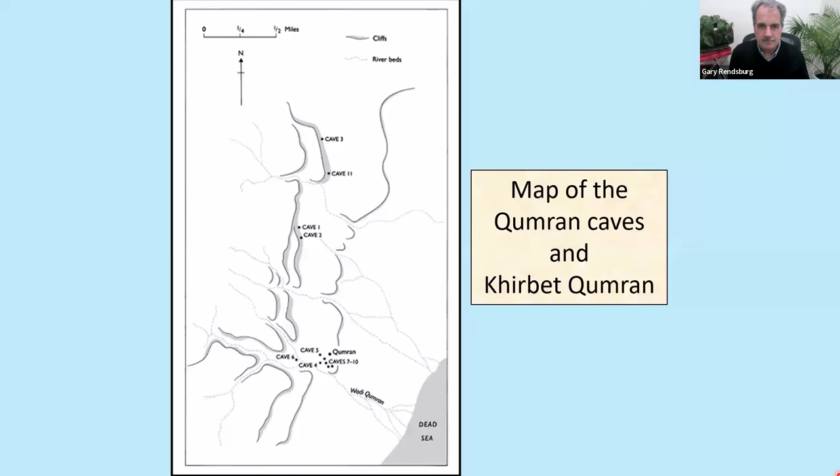Now, these are the caves. This is Cave 1, where the first scrolls were found. The cliff side is filled with caves. Where it says 'Qumran' refers to the archaeological site — Khirbet Qumran, where 'Khirbet' is the Arabic word for archaeological ruin. We do not know what the word 'Qumran' itself means; it's not attested in any of our ancient texts. Everybody realized there must be a connection between Cave 1 and the nearest archaeological site about a mile away.